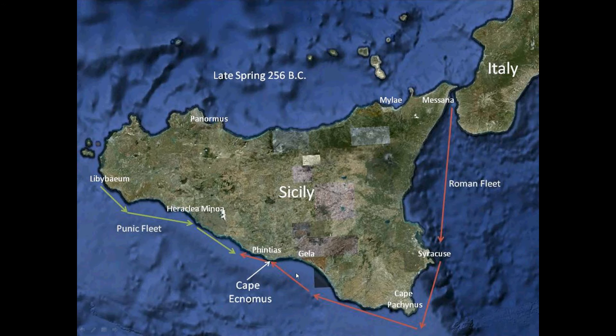This battle was fought off the southeast coast of Sicily, and here you can see the Roman fleet and the Punic fleet and Cape Ecnomus, for which the battle is named.